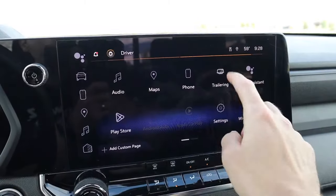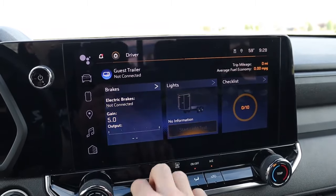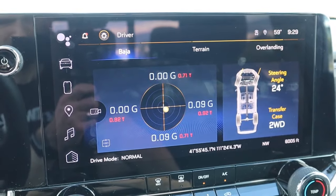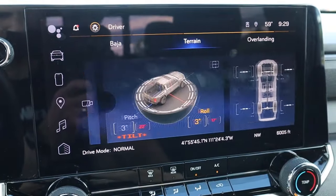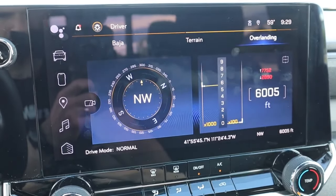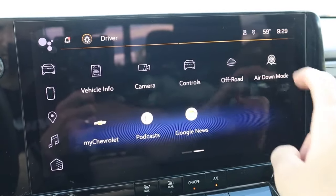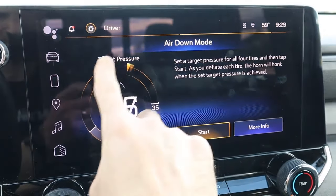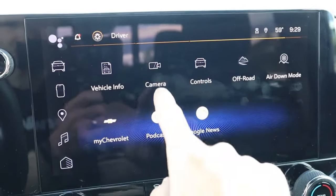There are some really cool features in the infotainment: a trailering app to test trailer lights and adjust brake gain, and an off-road mode showing steering angle, G-forces, Baja terrain, and overlanding modes with cool graphics, plus longitude, latitude, and elevation. There's also an air-down mode where you set a target PSI and the car honks when that pressure is achieved — great for off-roading. You can pull up the rear backup camera quickly, and higher trims can get up to 10 or 11 cameras including an underbody camera, though that's not on the Trail Boss.